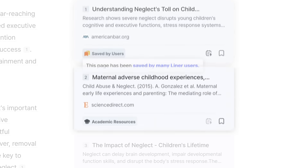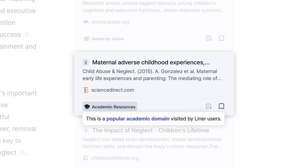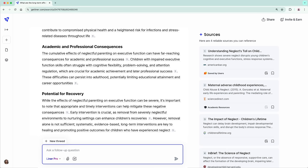Through its unique ranking system, Liner selects only trustworthy sources. With Liner, you can stay focused on your research and save tons of time.